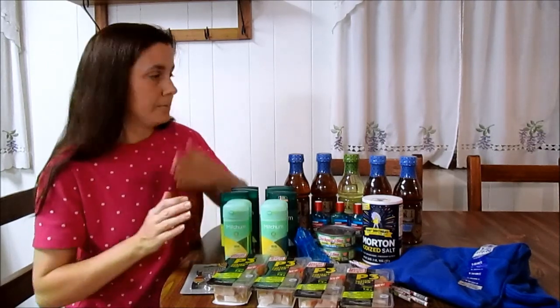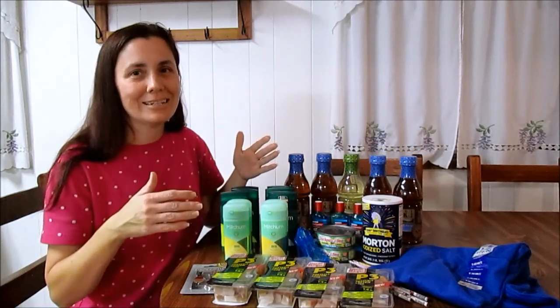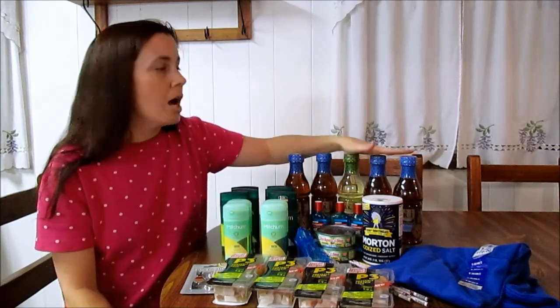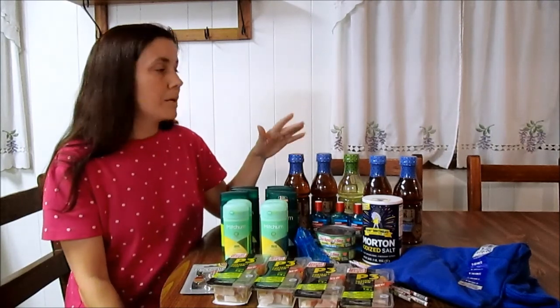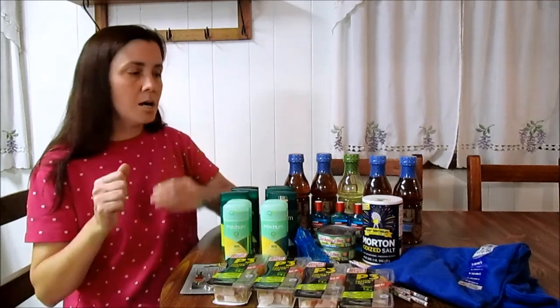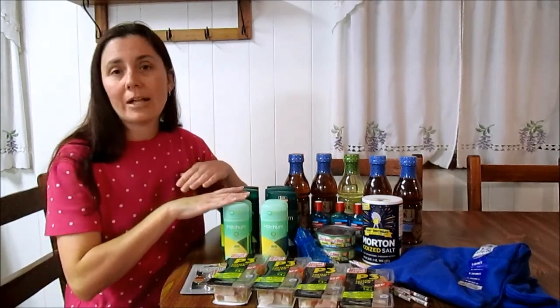I wanted to go to Walgreens to get the tea, but I also wanted to see what else I could get. If I had just purchased the five teas they had left in our store, I would have paid about $7.50 and gotten back $7.50 in register rewards — but I still would have been out of pocket $7.50 and only had five teas. So instead I scoured the ad looking for what coupons I had and what would earn balance rewards points that I could rotate between the register rewards and the balance rewards points.